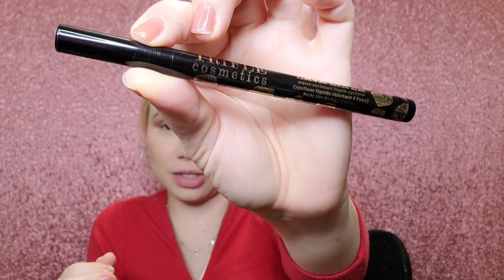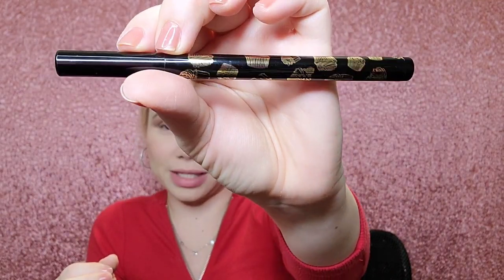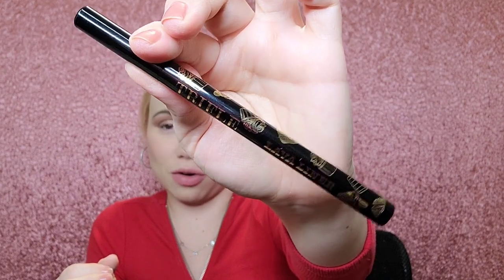Super cute — look at the packaging, it has cupcakes on it, which I think is adorable. This one is 0.07 ounces and retails for ten dollars. It's vegan and cruelty-free, hypoallergenic, and non-comedogenic.